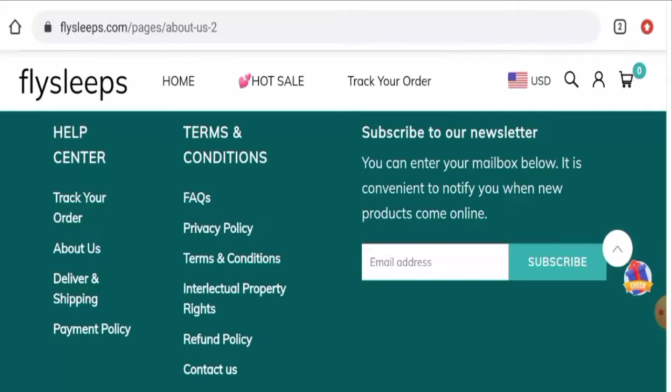Talking about Fly Sleeps reviews, we didn't find any single customer review of this website anywhere. The trust score of this website is only 2 percent, the trust ranking is 14.6 percent, and the content quality is plagiarized.